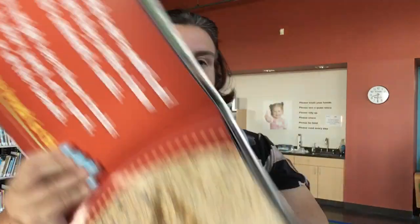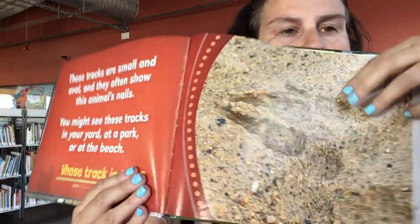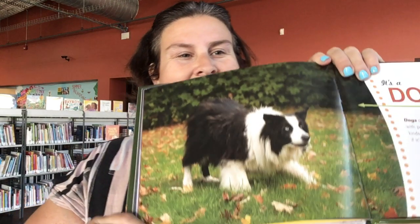We got more tracks — check out those tracks. There's a round part here, and then a round part here, then almost like a claw there. These tracks are small and oval, and they often show the animal's nails. You might see these tracks in your yard, at a park, or even at the beach. It's a dog. Who has dogs? If you have dogs, watch them in the sand or the snow and see what kind of paw prints they make.